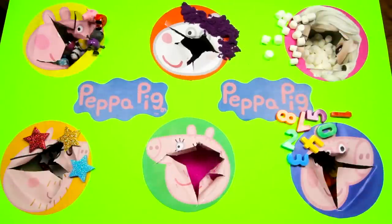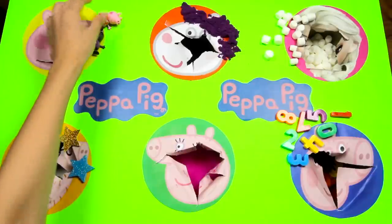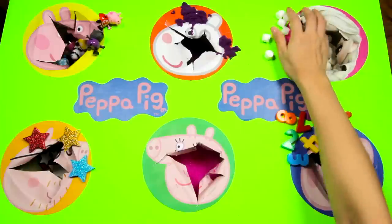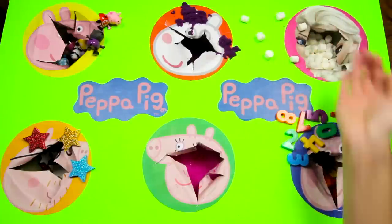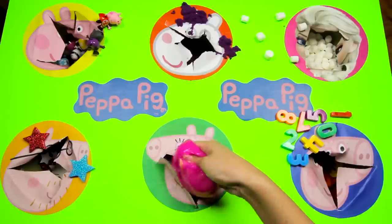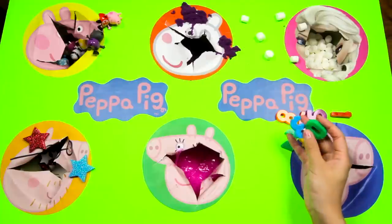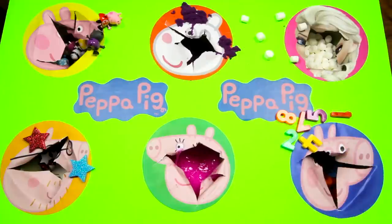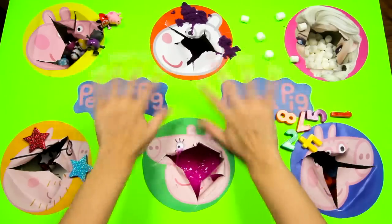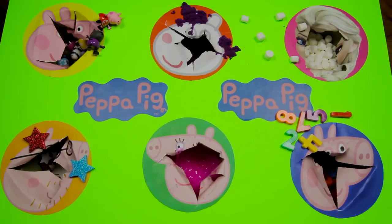I had so much fun today playing the Peppa Pig game! We found Peppa Pig toys in Peppa, purple sand in Susie Sheep, fluffy marshmallows in Elsa, stars in Daddy Pig, icky pink slime in Mommy Pig, and numbers in George Pig! I hope you liked playing the Peppa Pig game! If you had fun, please give me a big thumbs up! And subscribe to my channel for more fun games from Peppa Pig and Frozen! Thanks for watching! This is Ellie Sparkles! Byeee!